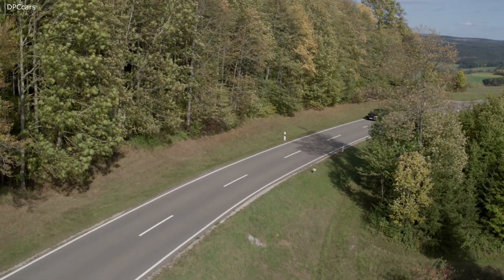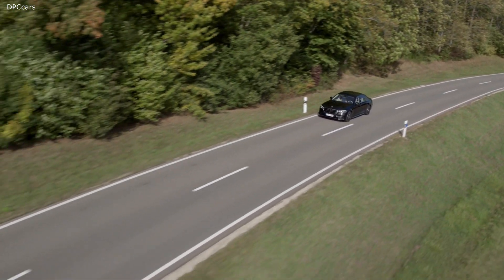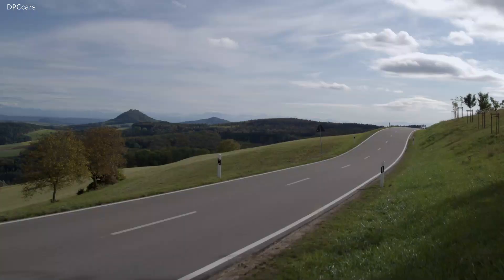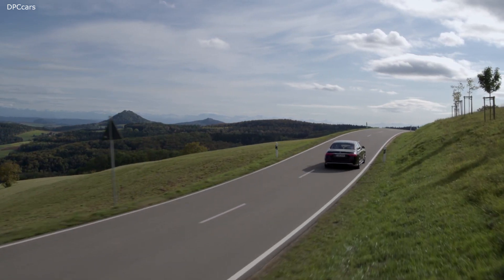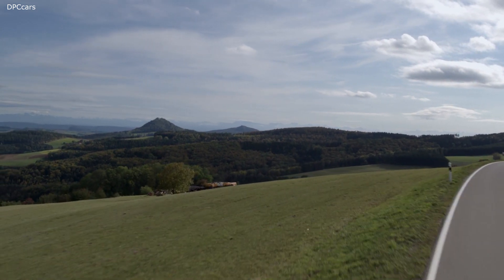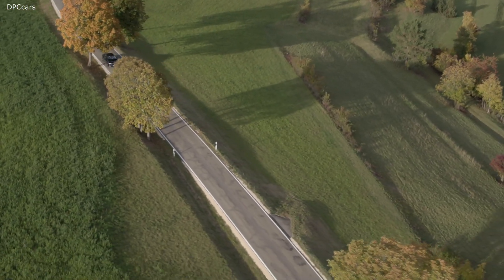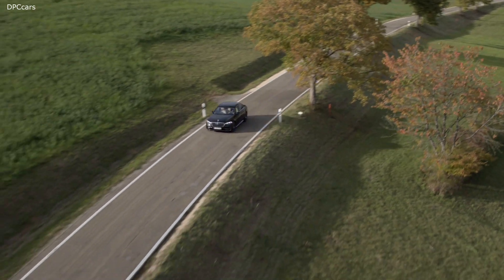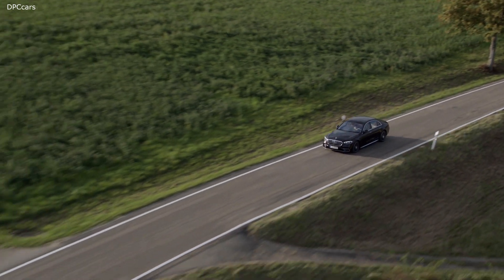No matter where you sit, the car instantly knows all your preferences. Our services take care of our customers far beyond the vehicle. You can now check the status of your home from your new S-Class. Hey Mercedes! Is the light in the living room still on? The light in the living room is turned off. Customers around the world now gain access to market-specific services for the new S-Class. Let me give you an example from China.